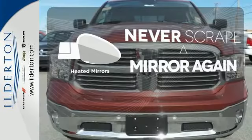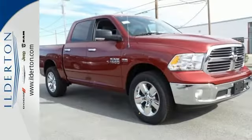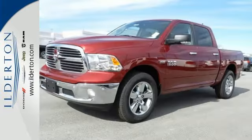Heated mirrors mean never worrying about ice obstructing your view. This Ram 1500 is durable and rugged, yet capable, smooth and comfortable. Get behind the wheel today.